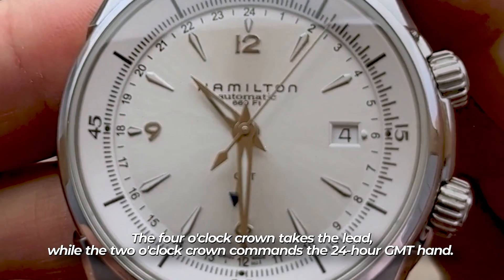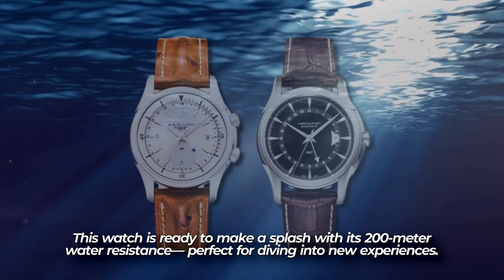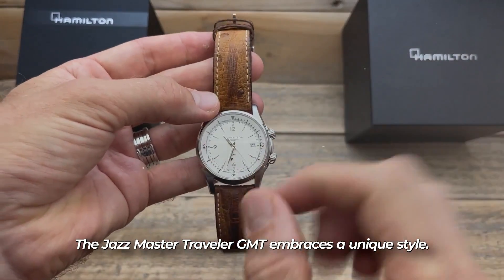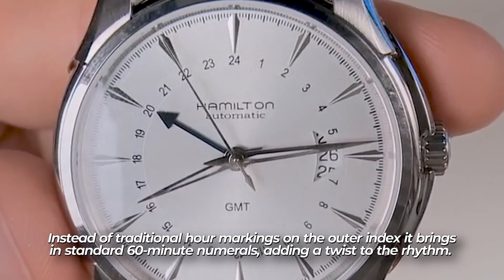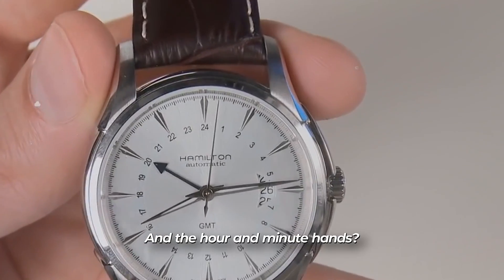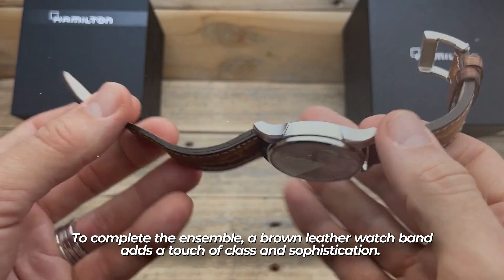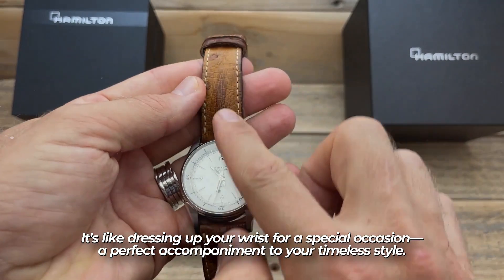The sapphire crystal provides protection with a sleek anti-glare finish, and the watch offers 200-meter water resistance, perfect for diving into new experiences. Instead of traditional hour markings on the outer index, it features standard 60-minute numerals, adding a unique twist. The GMT hand stands out with its black arrow-shaped tip, ensuring easy readability against the silver dial, while the hour and minute hands shine with a lume finish. A brown leather watch band completes the ensemble, adding a touch of class and sophistication.